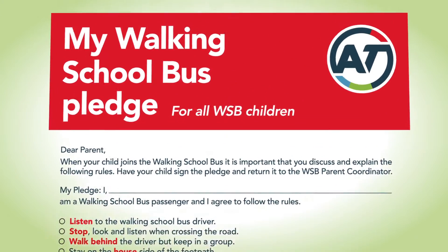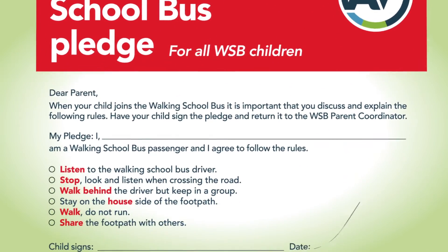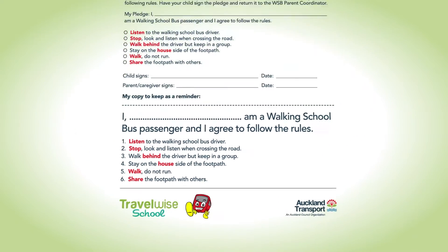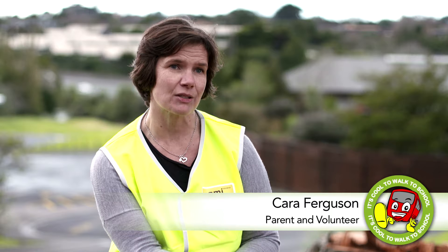Auckland Transport provides quite a few resources to help parents run and organise their walking school buses. One of those is the pledge — the walking school bus pledge for kids' behaviour is a pledge that we get kids to sign. It's a tool that Auckland Transport provides, and it helps us to have that agreement to manage kids' behaviour.